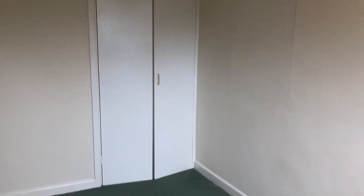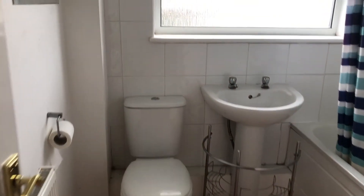This room also has some built-in storage space, and you've got the bathroom with a shower over the bath.